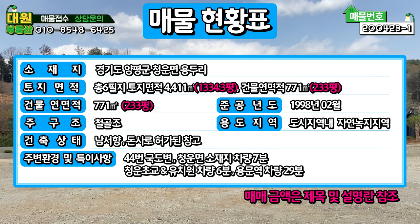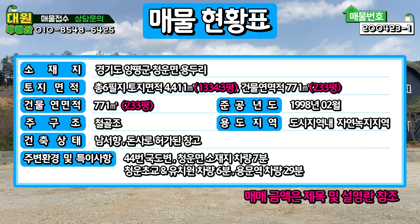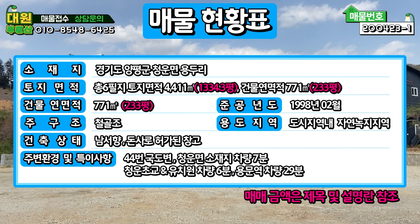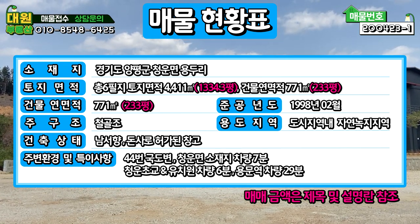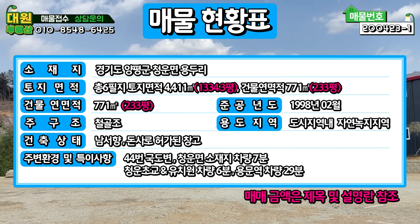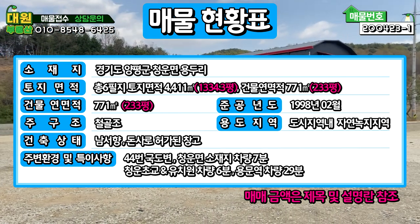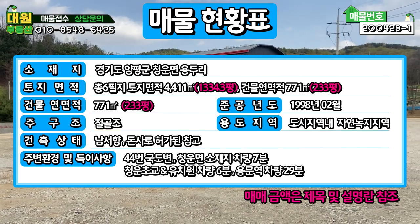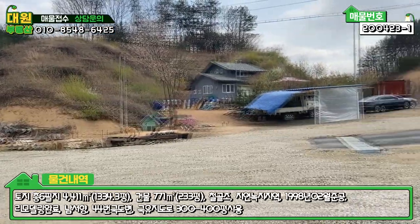주변 환경은 44번 국도변에 있습니다. 국도에서 바로 진입이 가능하고요. 청운면소재지 차량 7분, 청운초등학교·유치원 차량 6분, 경의중앙선 용문역 차량 29분입니다. 가장 핵심은 44번 국도에서 바로 진입이 가능하다는 부분입니다. 그럼 매물 진입로부터 한번 보도록 하겠습니다.